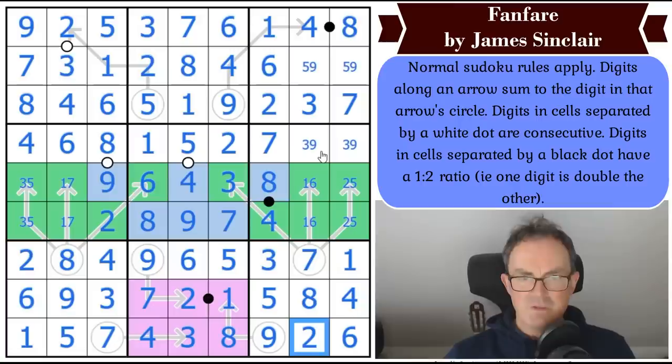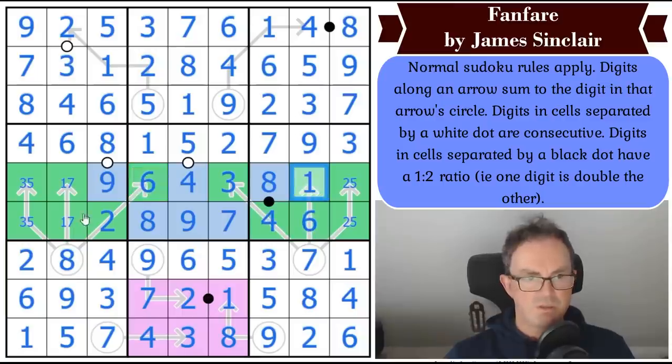This is a gorgeous finish. By getting this to be a one, that stops that being one-six, so that's got to be the two-five. That's got to be a one-six, which does the six and the two at the bottom. That's five, that's nine, that's nine, that's three. And this six helps me: six, one, one, seven, two, five, five, three. Good grief — I loved that finish. That was very cool.